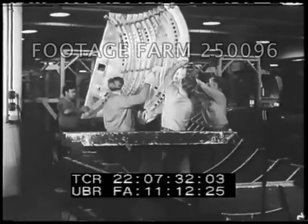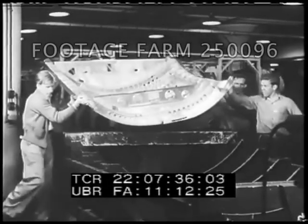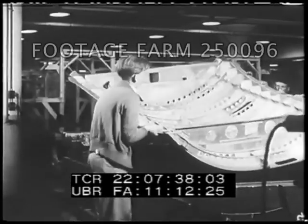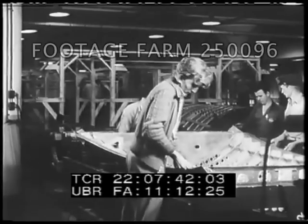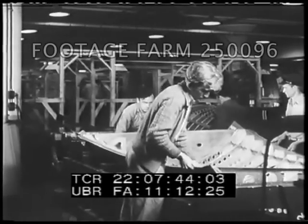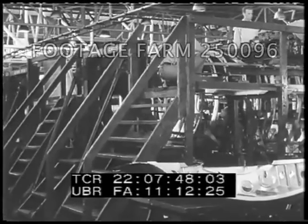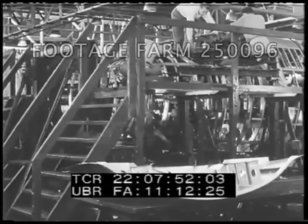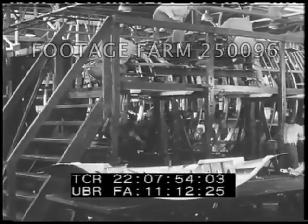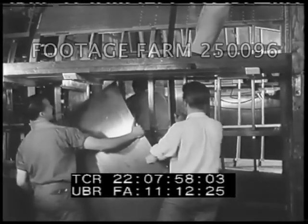Each part of the plane is completed as nearly as possible before it joins a larger part. This light but strong crown section fits in the fuselage between the wings. Still another type of fixture holds the ribs of the fuselage firm while the workers put on the outer sheath of aluminum — the skin of the plane. The fuselage, or body of the bomber, has three major sections.